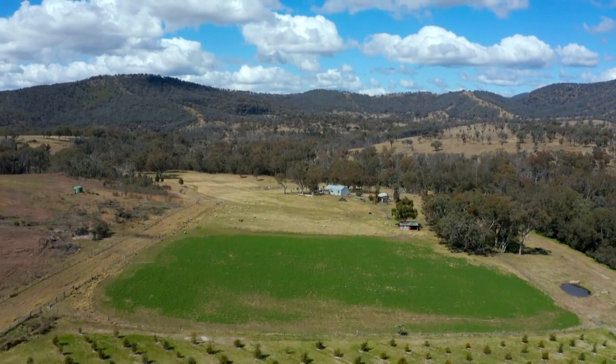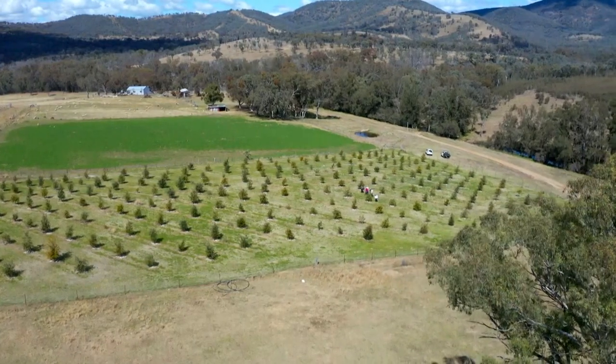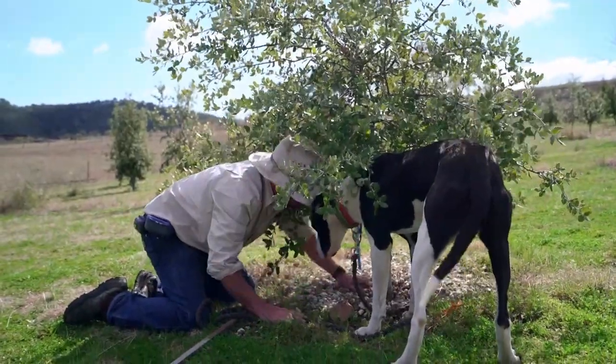The Granite Belt peaks at 1,200 metres above sea level, making it one of Queensland's highest regions. With its cool winter nights and warm summer days, this area is ideal for growing truffles.